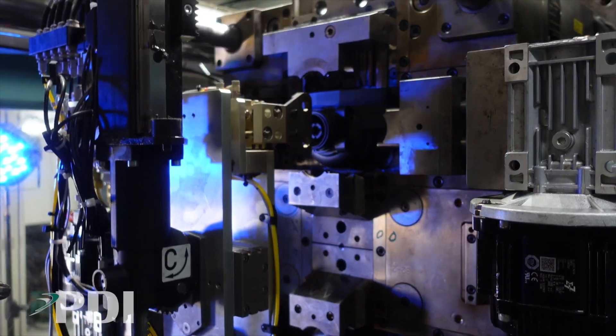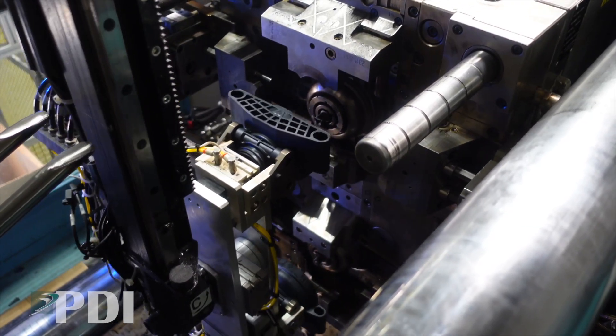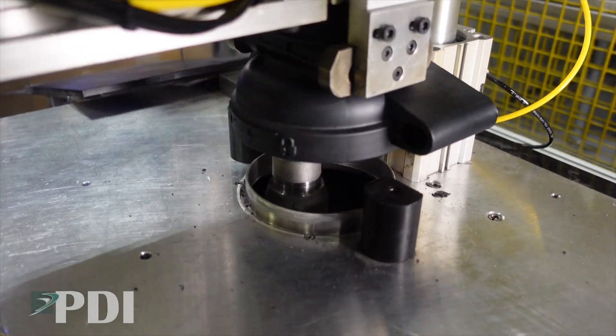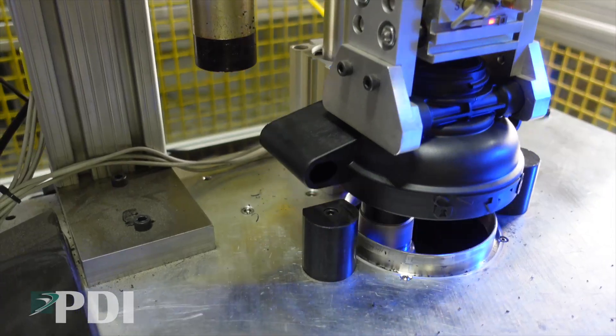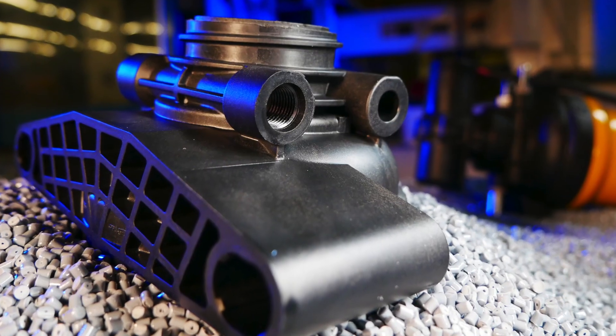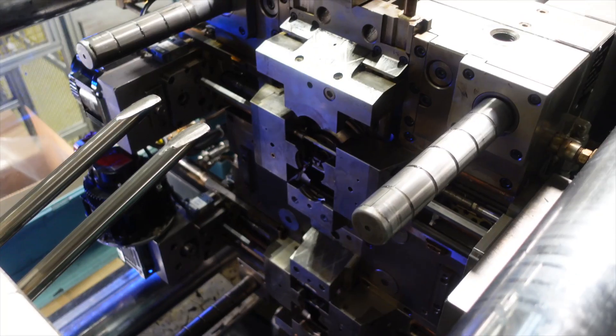We can set a job up to run lights out. It brings the price down — parts drop into a box, the box is on a conveyor, and when it hits a certain weight it rolls down to the next area. We have people that come in over the weekend to do the in-process inspections on the boxes that have run.